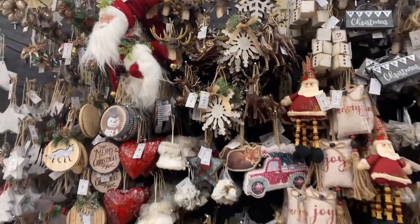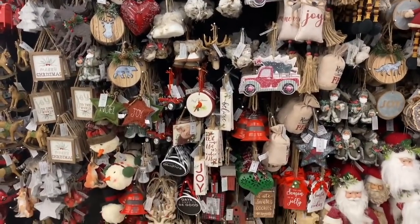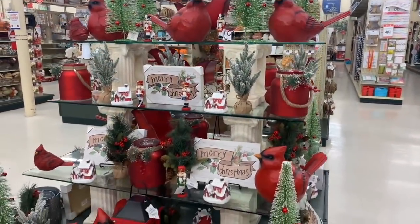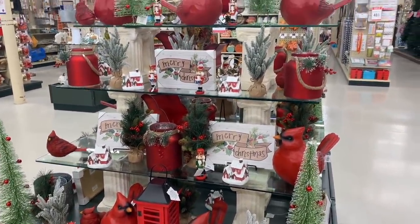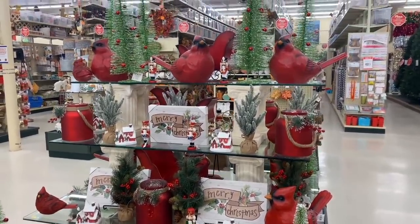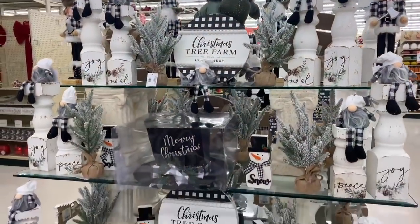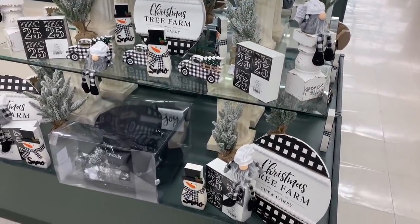Welcome back! In today's video we are at Hobby Lobby because I'm going to be sharing what they have for Christmas decor for 2021. If you like this video, please consider hitting that red subscribe button and the notification bell so you never miss any of my upcoming videos. Without further ado, let's jump right in!